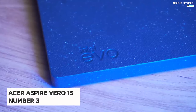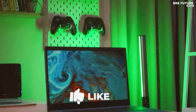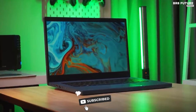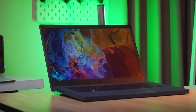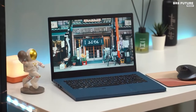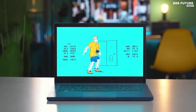Discover the Acer Aspire Vero 15-inch, ranking as our number 3 pick. While high-end laptops often break the bank, a stellar computing experience doesn't have to come at an exorbitant cost. The Acer Aspire Vero beautifully exemplifies this notion, boasting remarkable affordability without skimping on quality. Under its hood, the Acer Aspire Vero houses the prowess of 12th-generation Intel processors, with a notable mention of the Core i5-1235U variant.